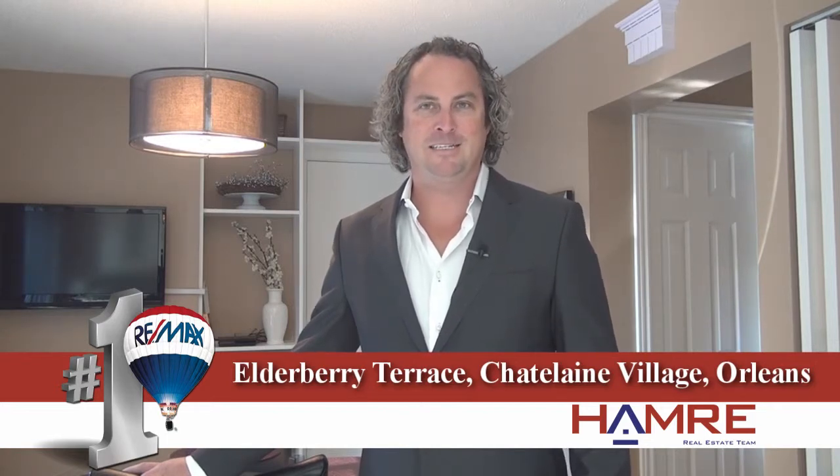Hi and welcome. Steve Hamry here from RE-MAX Metro City here in Ottawa, inviting you to view one of our newest listings. It's a four-bedroom, three-bath, semi-detached home in the community of Chatelaine Village in Orleans.